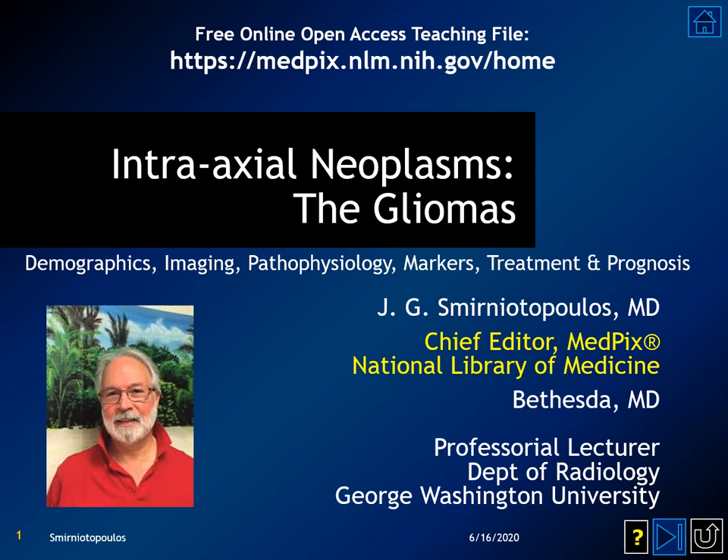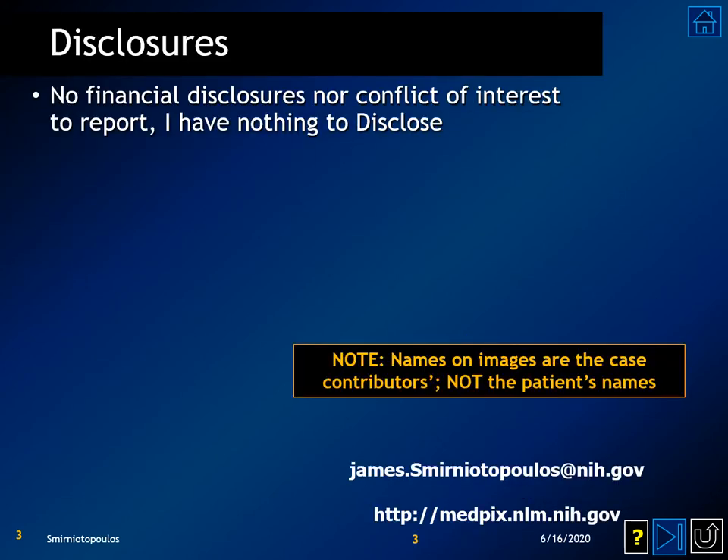Hi, I'm Jim Smyrniotopoulos, and we're going to be discussing intraaxial neoplasms. I have no financial disclosures or conflicts of interest to report.